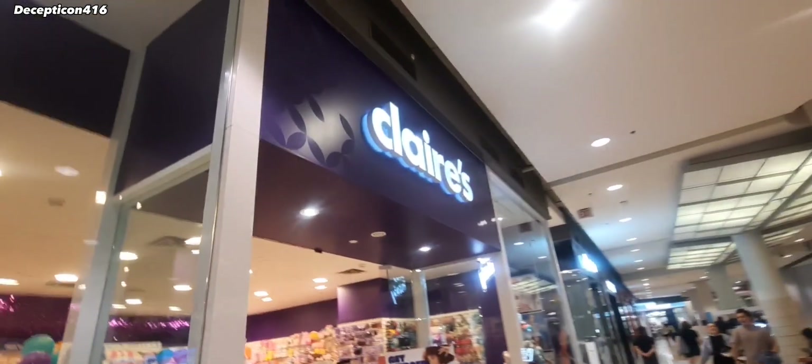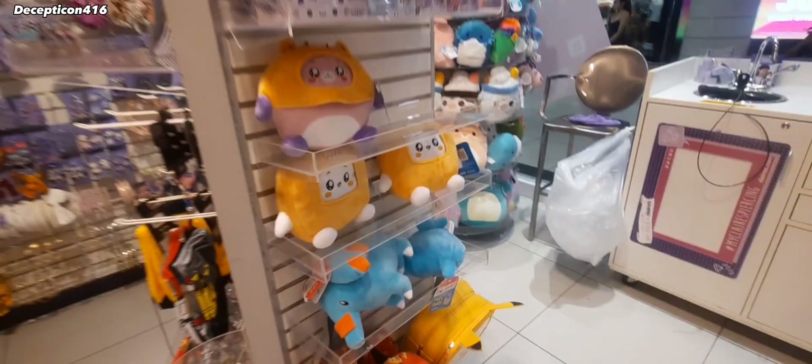There's Hollister here, and then there's Claire's. Oh, look at Pokemon — these are so cute. Look at them all.